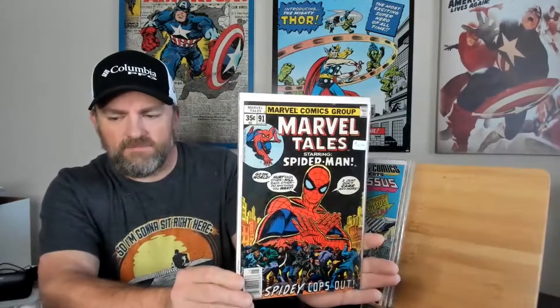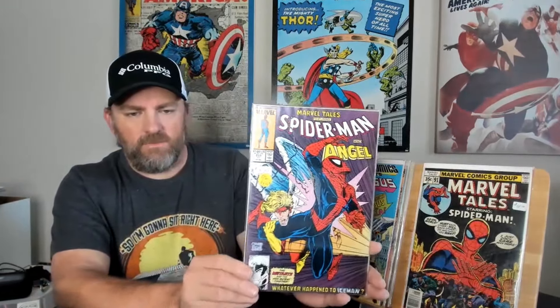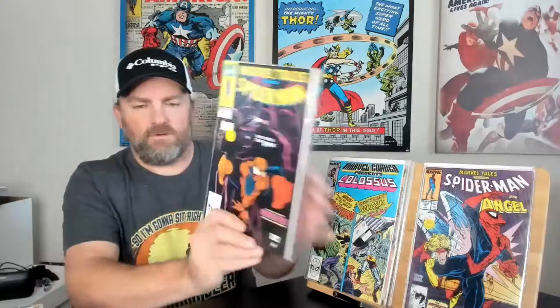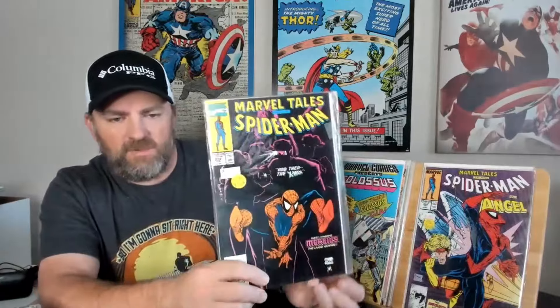Next one we got here is Marvel Tales, issue number 91, starring Spider-Man. Pretty cool 35 cent copy there. Then we got Marvel Tales — that jumped a little bit — issue number 228, with Angel and Spider-Man. That's a McFarlane cover right there. Pretty cool. And now we got Marvel Tales, issue 234, with Spider-Man and the X-Men — another McFarlane cover.